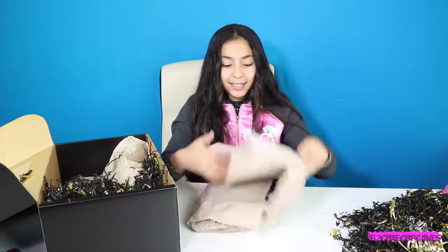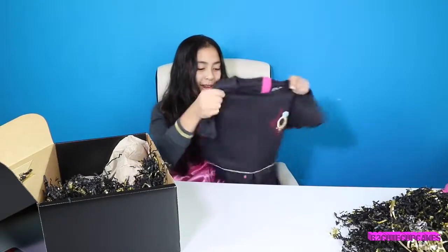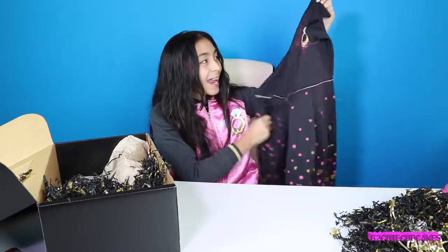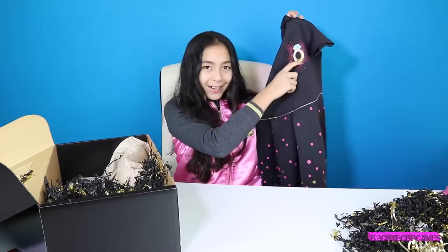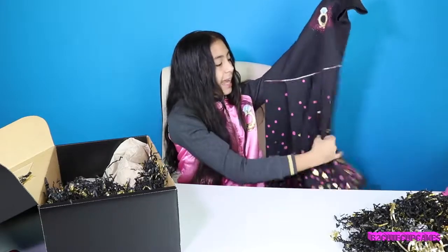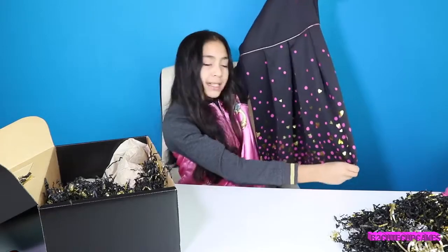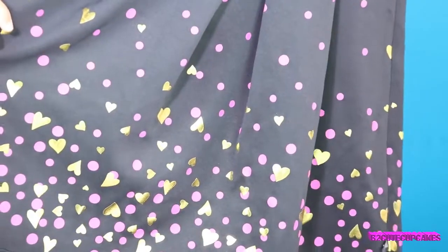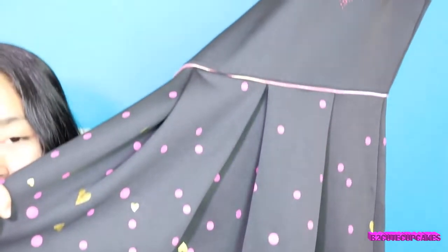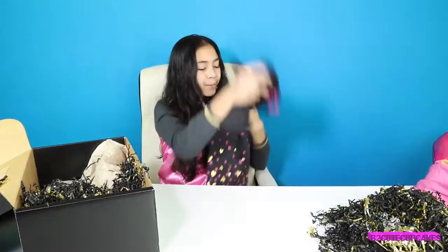Alright, this one's my favorite. It's this pretty black dress, and it has Roxy Ring on the corner — told you guys, this collection is about Roxy Ring. And this is a black dress. It has pink polka dots and golden hearts. It's a really pretty dress.